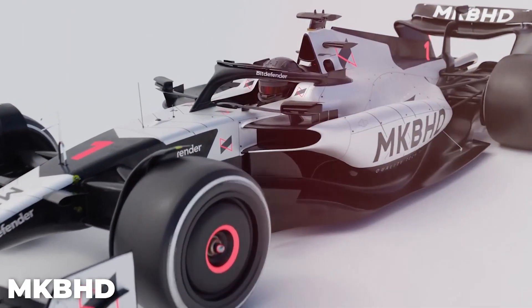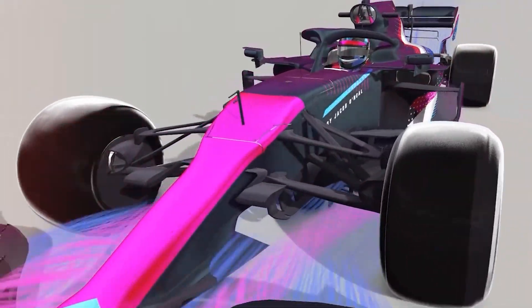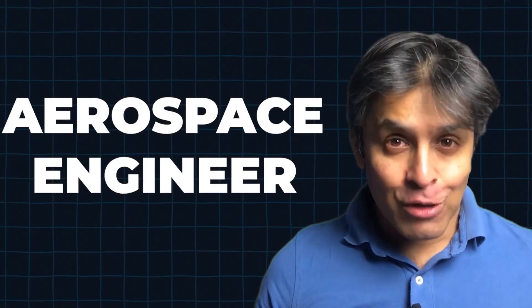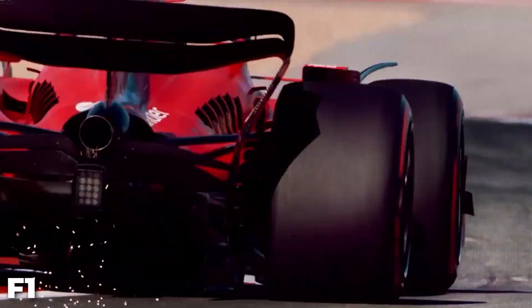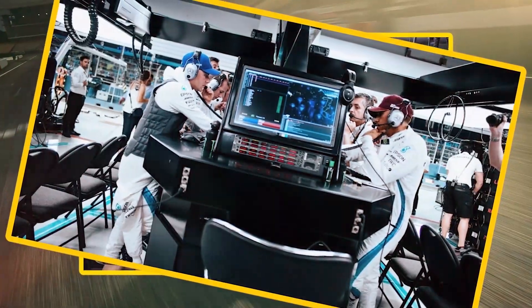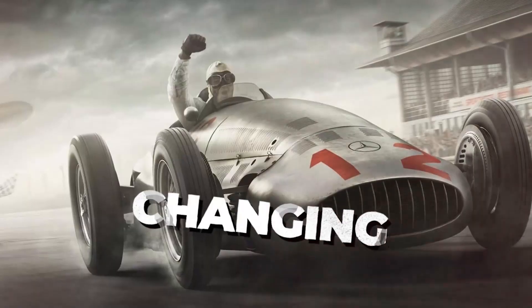The technology used in Formula One is some of the most advanced on the planet. In a mentally challenging and physically grueling sport, the sophistication of the technology adds a super interesting dimension. A look at the modern-day F1 steering wheel can show the complexities involved in the sport today. In fact, much of the technology in testing for Formula One cars is similar to the tech used in the aerospace industry.